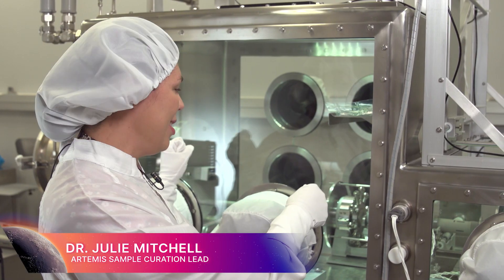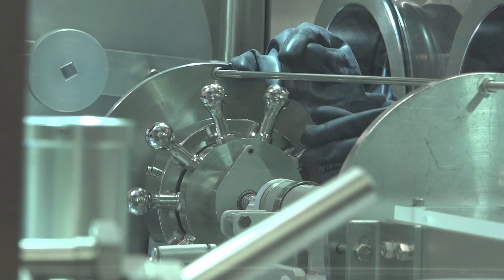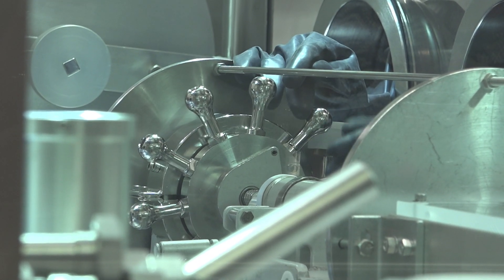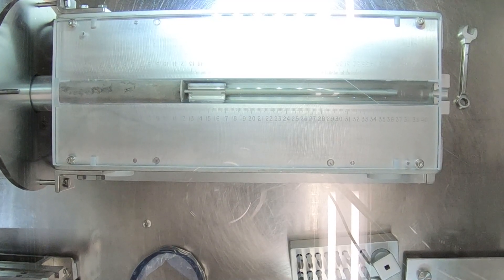Then the sample is picked up from the rocket launcher and it's put into this device over here with the wheel on it. As that wheel gets turned very slowly, the threads engage and the rod starts to move and it pushes the sample out.